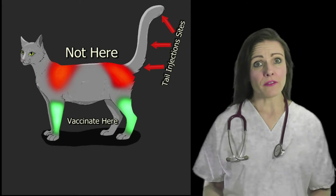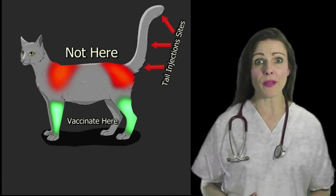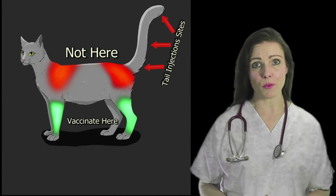The majority of cat owners, however, when faced with a vaccine-associated sarcoma on their pet's lower leg, refuse to amputate to avoid pain, disfigurement, and the costs associated with the procedure.